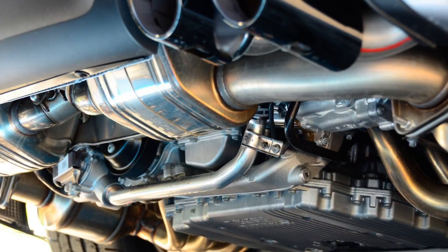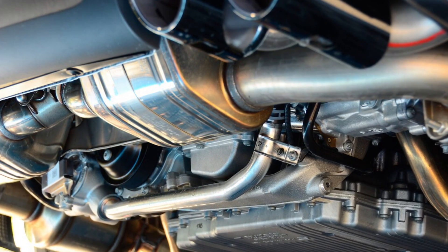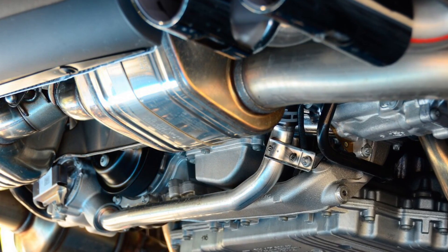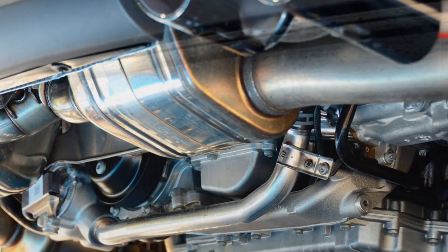First, let's talk about sounds and noise. California muffler laws include the following: vehicles, except for motorcycles, with gross vehicle weights less than 6,000 pounds must produce sound that is 95 decibels or less.